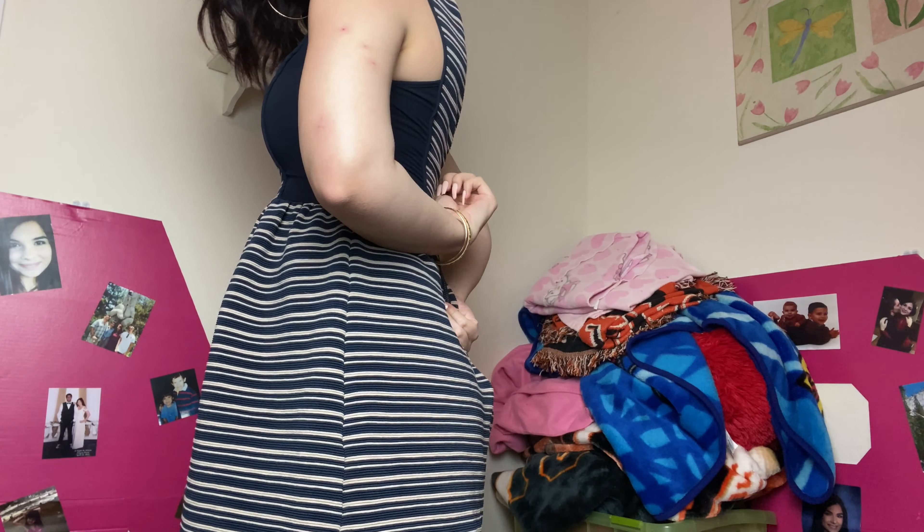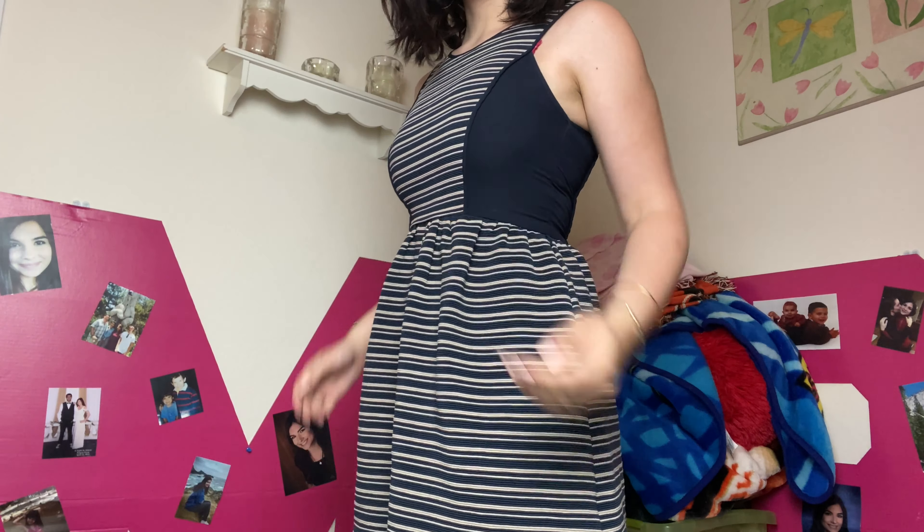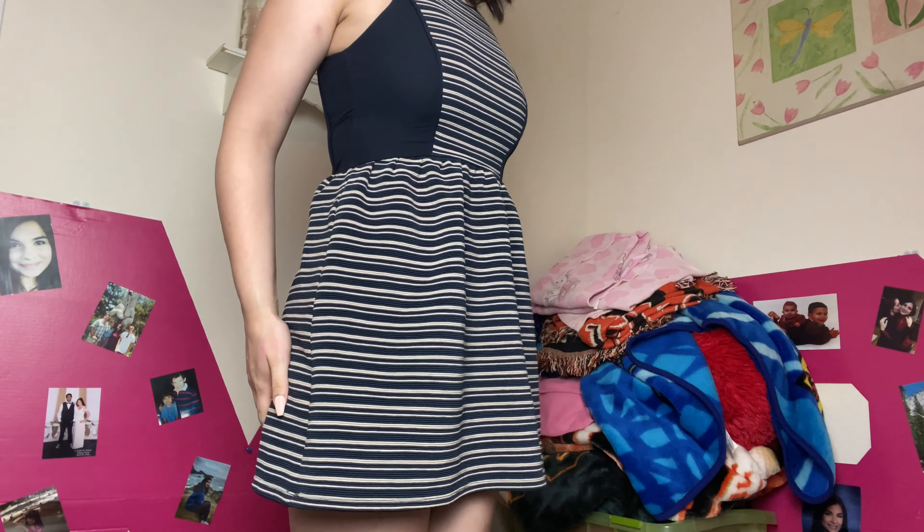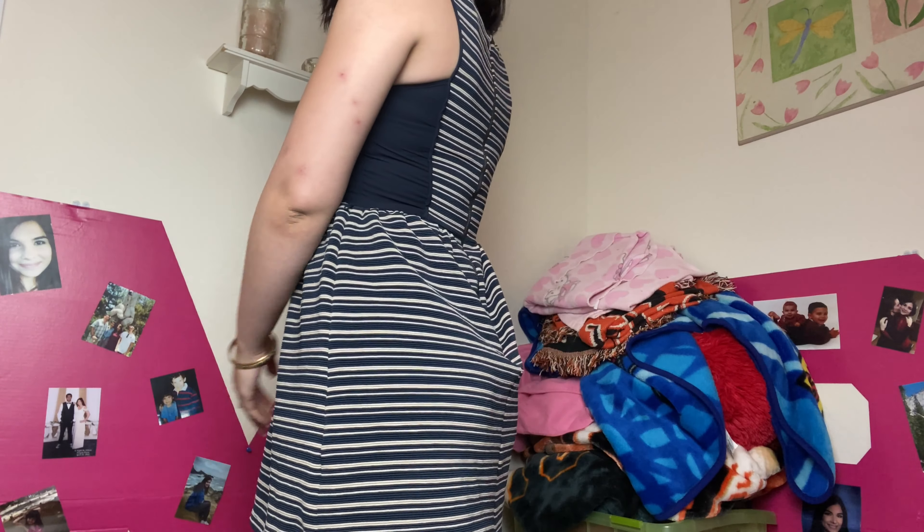I'm going to be trying on two dresses — this is an old dress as well as this one. They're both old dresses, but I'm going to be trying them on and see if I still like them. You guys let me know if you still like them too. The first dress I got from Nordstrom's. I'm trying to zip it up — it's kind of tight on me, but it's very flowy at the bottom. It goes a little bit past the butt, and I think it's really cute.